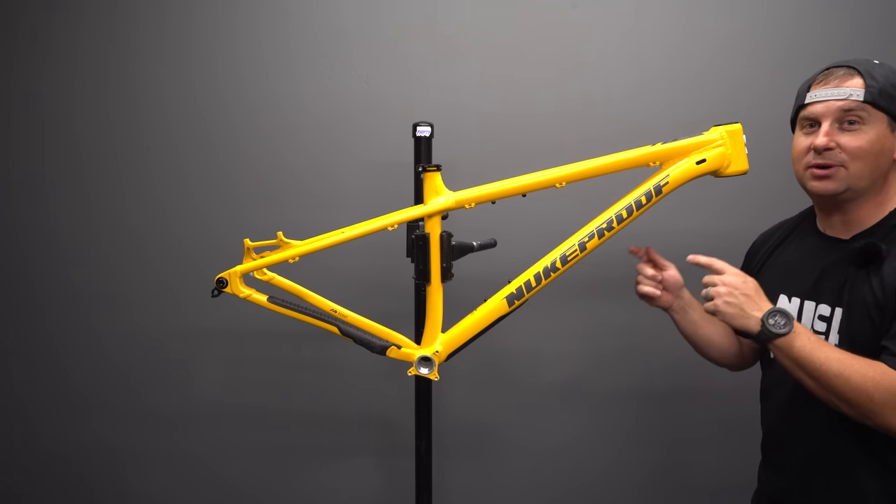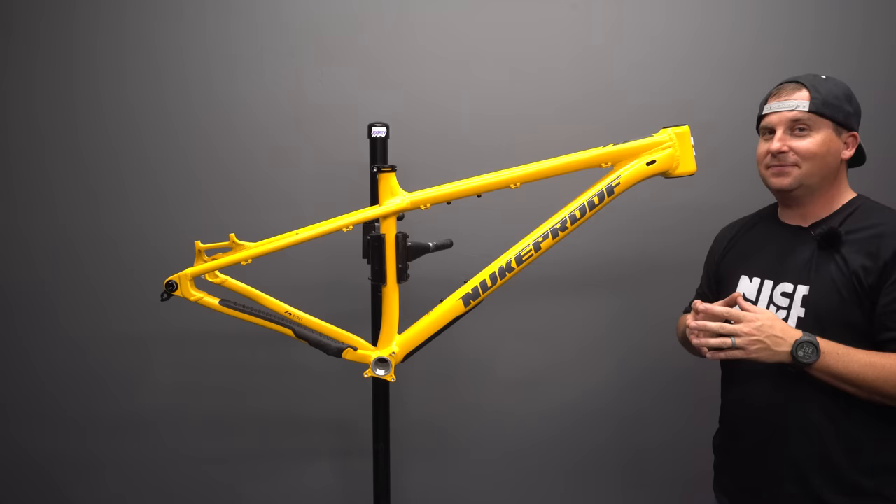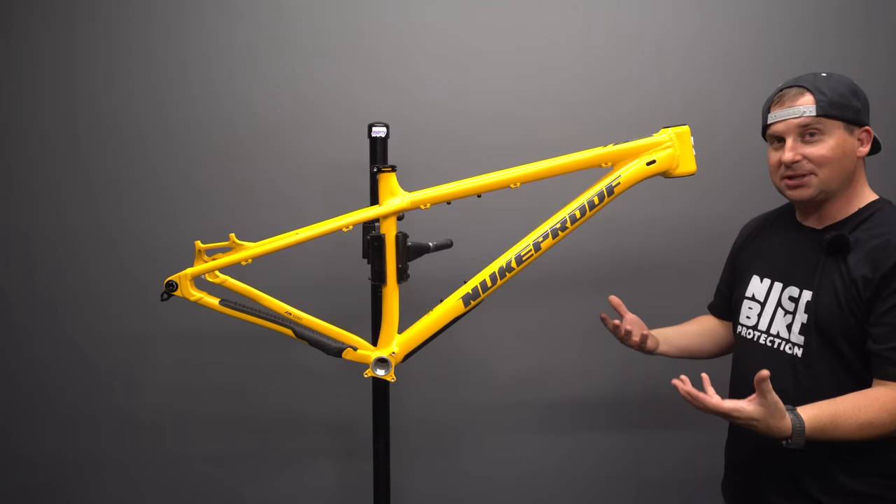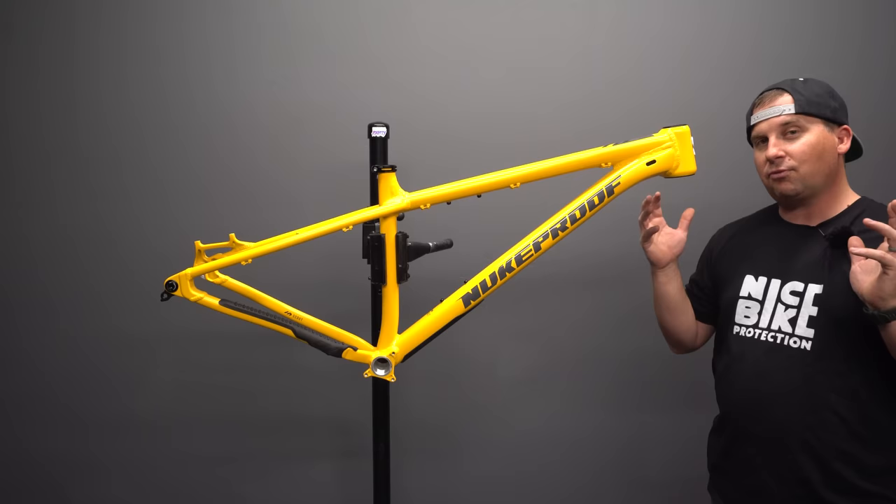This is the brand new 2022 Nukeproof Scout that Nukeproof just announced today, and we're going to take a first look at it. I've been trying to get a Scout on the channel for three years now. It's probably the most requested bike on the channel, and for good reason — it's very economical, especially as a complete bike. This is the Gen 3 Nukeproof Scout, with different geometry than the last one and some features I'm really excited about.